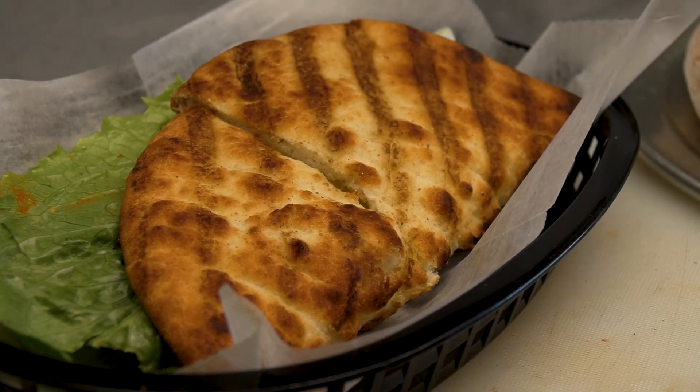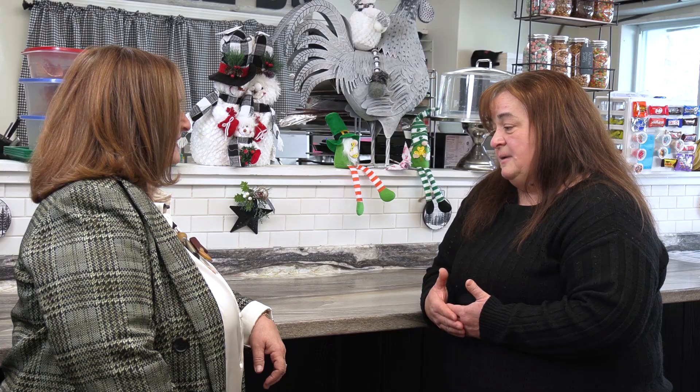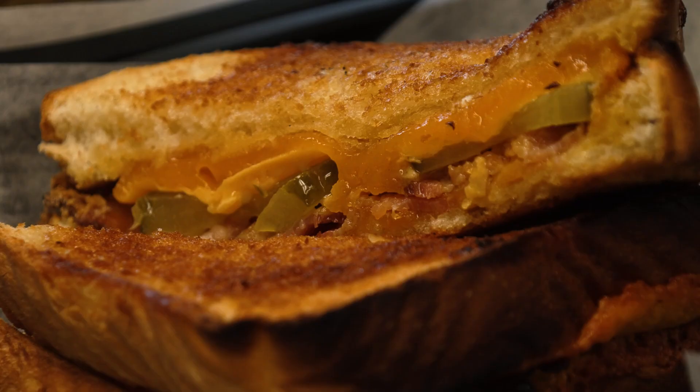I do basic deli sandwiches — I make rotisserie chicken salad, which is a big hit, egg salad, and tuna fish salad. I have flatbreads: southwest turkey flatbread and buffalo chicken. I also do grilled cheese, everything from a standard American or cheddar cheese to a pickleback with pickles, bacon, and cheddar cheese.